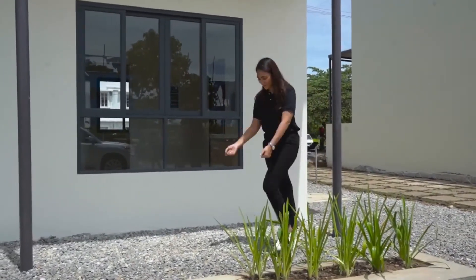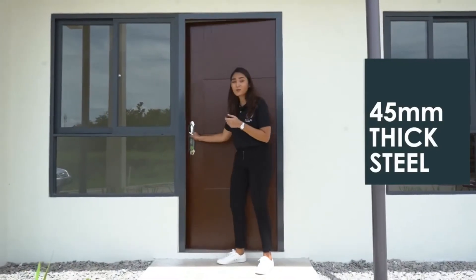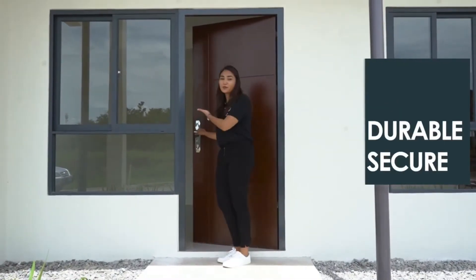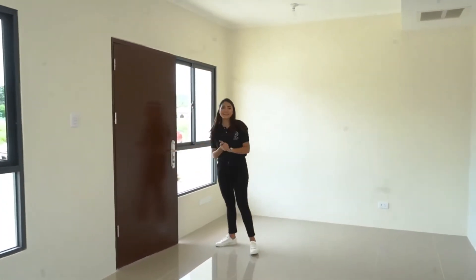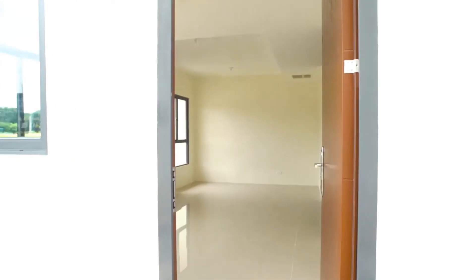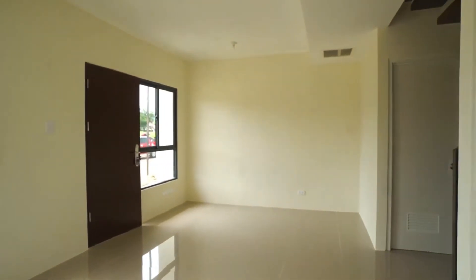Now let's get inside. For our main door, instead of using normal wooden doors, it's actually made of 45 millimeter thick steel, so it's more durable and at the same time, you're more secure. We're finally inside the unit. It feels light and spacious because of the open planning concept that we do here at Intaglio Estates.